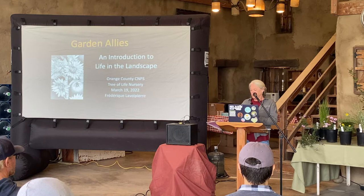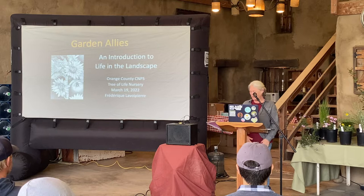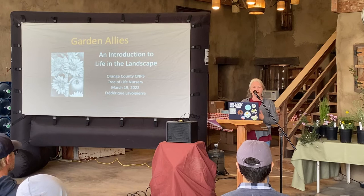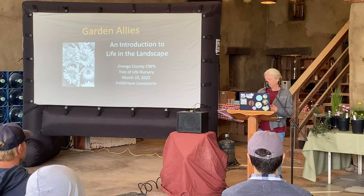Thank you so much for that lovely introduction and I'm really happy to be here again in Orange County. You have a great group of people down here. The book has illustrations by Craig Latker — he's a landscape architect and an artist. I've been working with him for many years now; there are over 150 illustrations in the book and a number of them are new for the book.